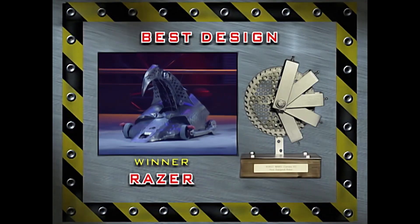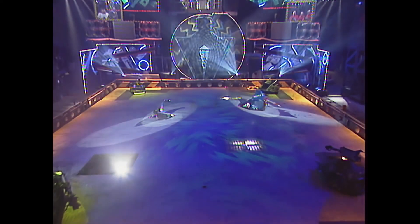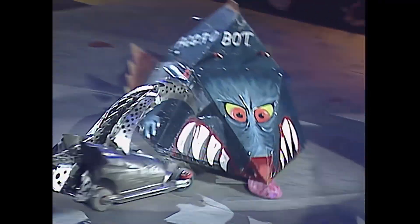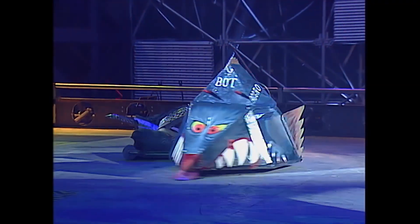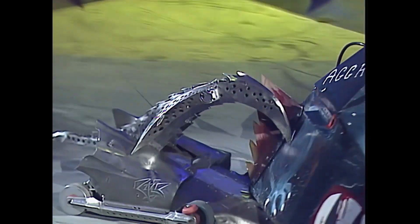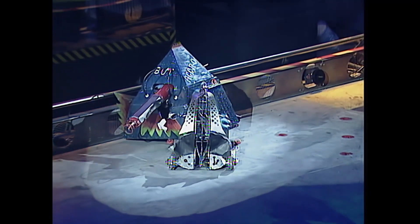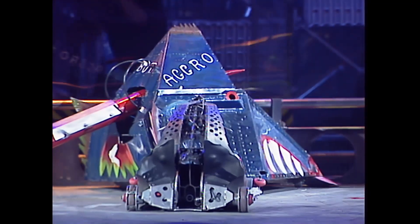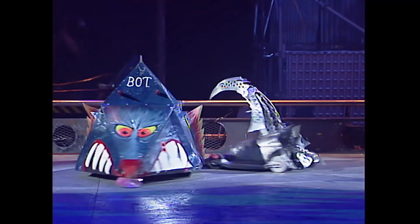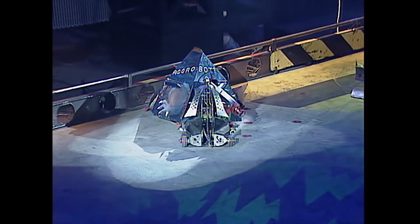But the winner for the second year running is Razor. Well done to them again. Leach brothers against the firm friends of the Razor team on the attack, trying to get that crushing claw — cross between a claw and a beak — to get some purchase on Agrobot. But Razor was quick to move away and now pushing Agrobot once again, scratching down on the surface of Agrobot. But again, only superficial damage really.